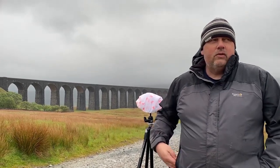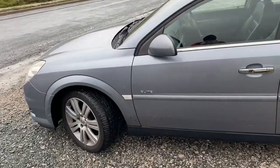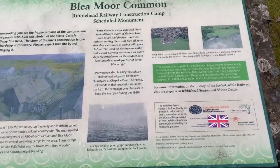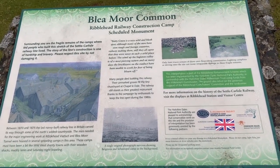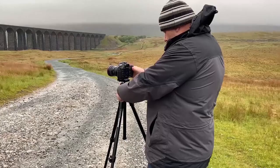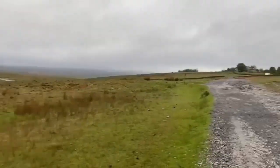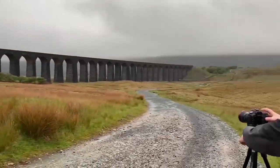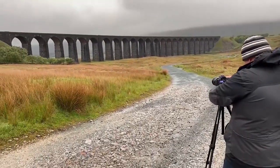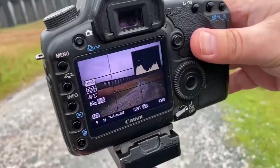Welcome to a very early blustery rainy morning at Ribblehead Viaduct, absolutely chucking it down. It's about six o'clock after sunrise — I was waiting for the light to come up which, as you can see by the clouds, didn't happen at all. This is me lining up my first shot: the windy road leading into the viaduct.